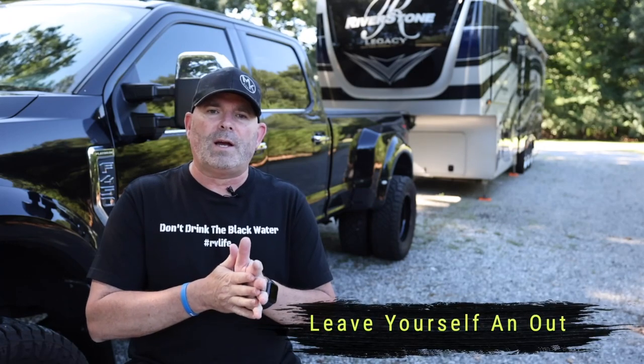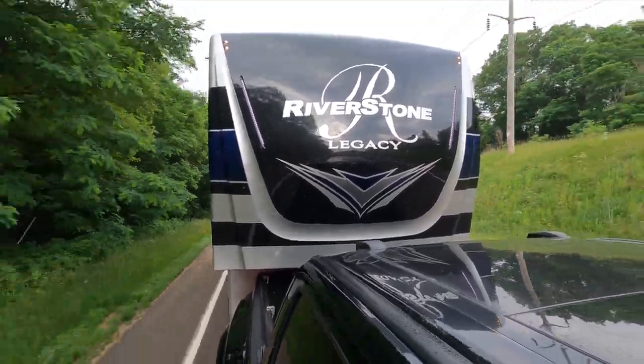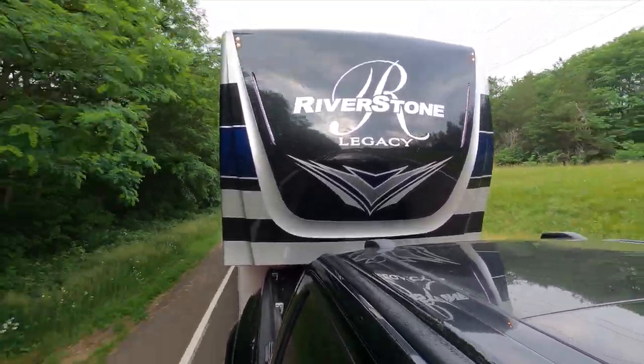Scan, don't stare — that's a really great principle. Then leave yourself an out. Always leave space on all four sides, but especially in front, because you can't stop these things on a dime any more than you can stop a big rig on a dime. Always leave yourself an out and don't tailgate people.